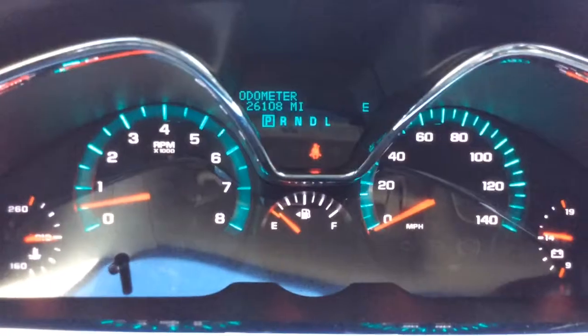You have a power driver seat and black cloth interior. Just want to show you the nice clean vehicle inside and out. The seat inside here — let me straighten the wheel up — has just 26,000 miles on it, 26,108.